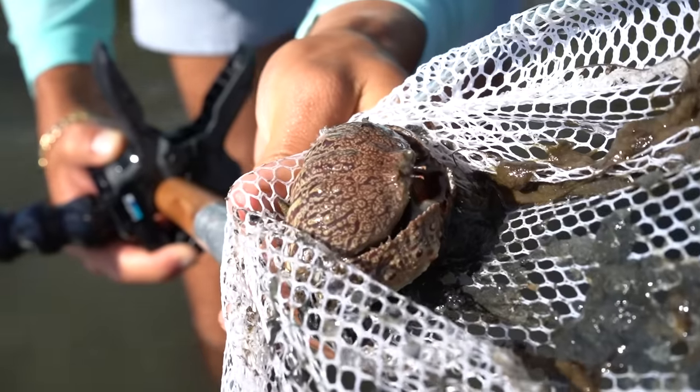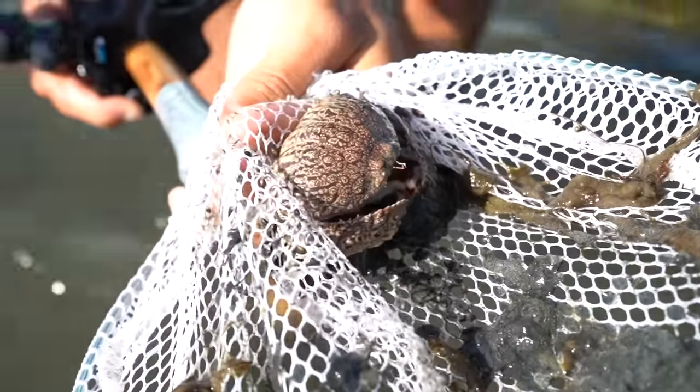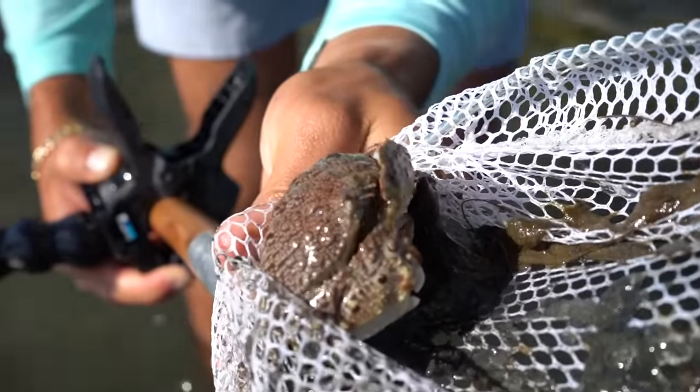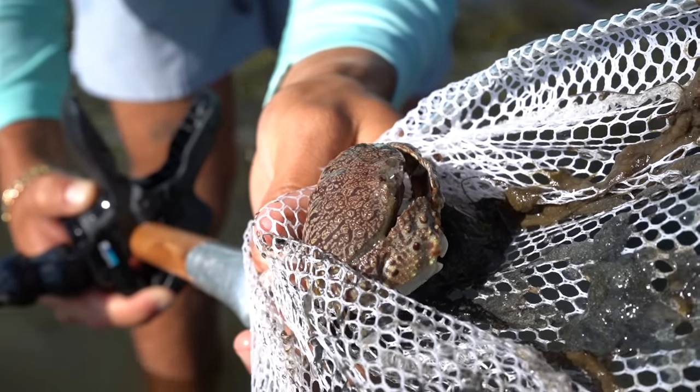Look at the colors on that thing! If you guys know what kind of crab that is, let us know in the comments. So crazy looking — and he's spitting water out!